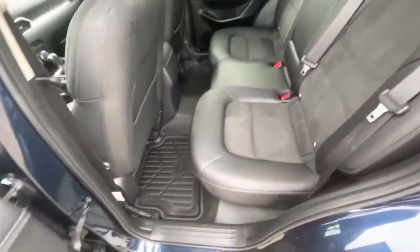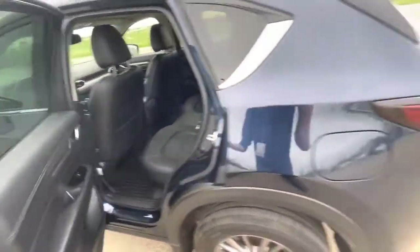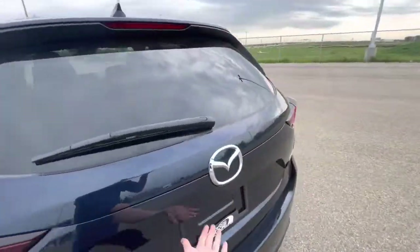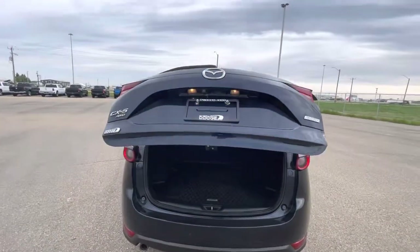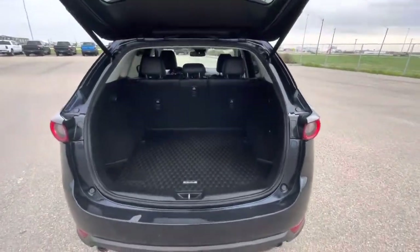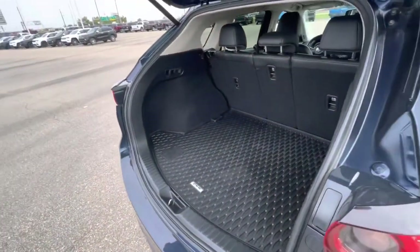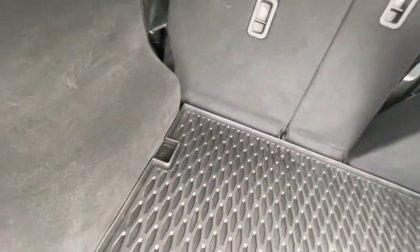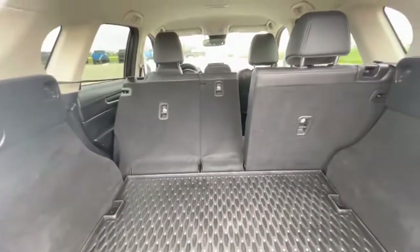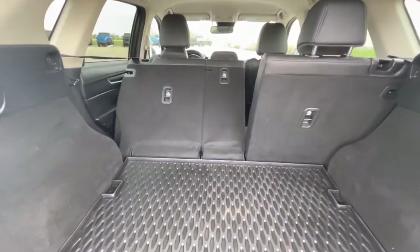Considering that it's a bit of a smaller vehicle on the outside, this is going to be your 60/40 split bench seat in the back as well, giving you the option to fold those seats down.